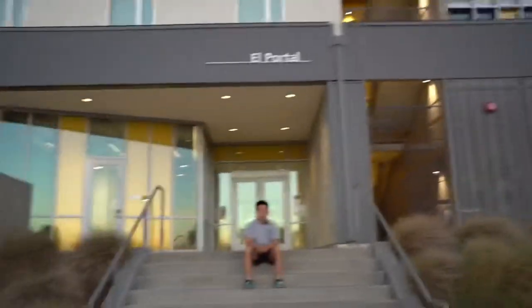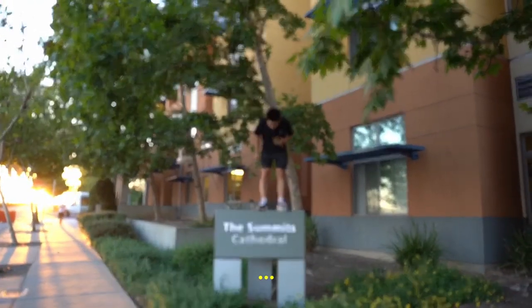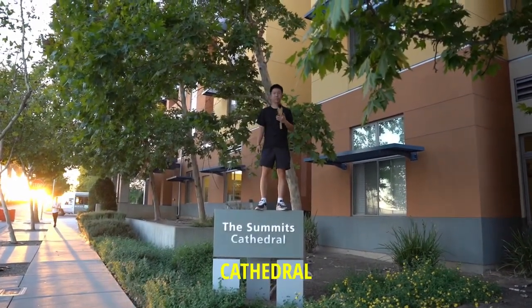Welcome to UC Merced. If you're an incoming freshman, you're going to be living in El Portel, Sentinel Rock, Glacier Point, Granite Pass, or Cathedral.